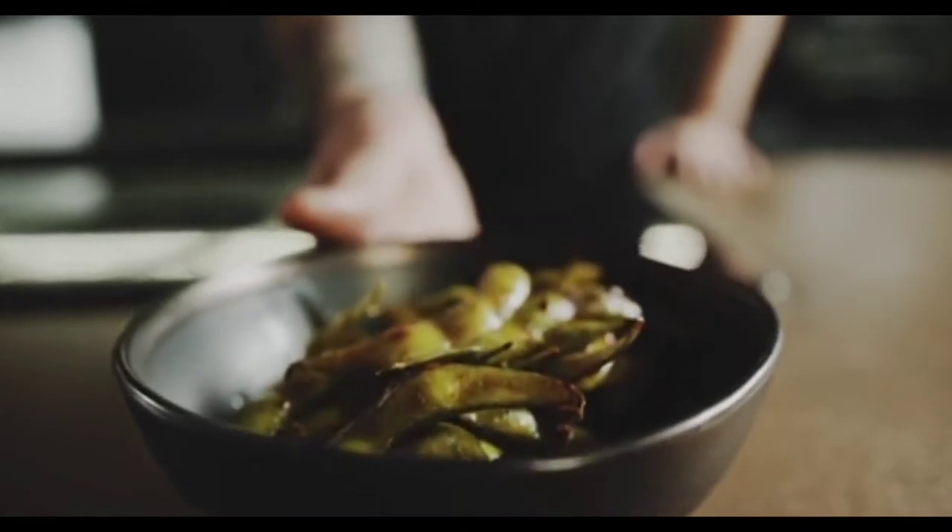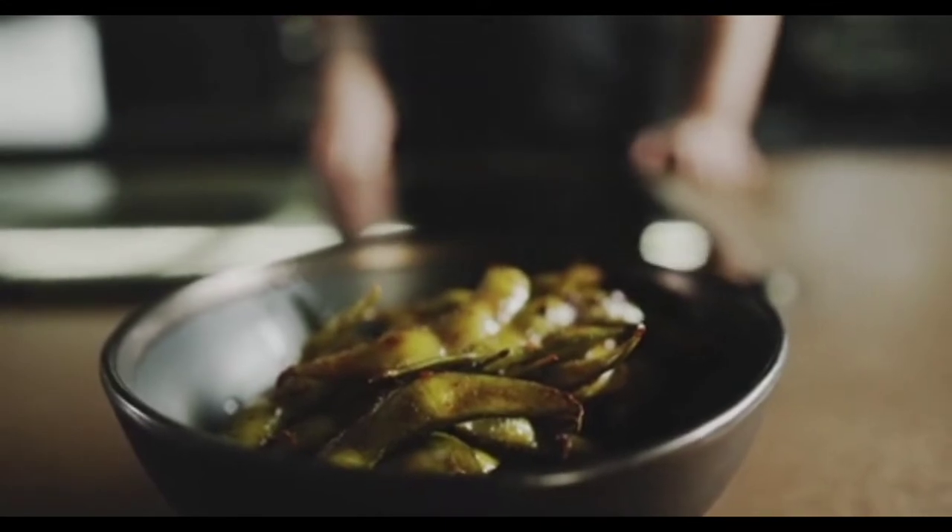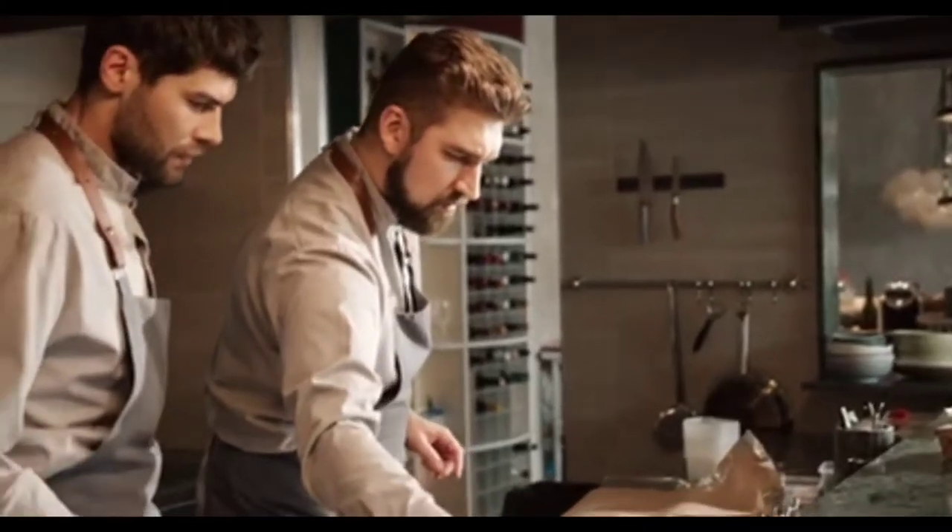Next up, getting a food truck started in Texas, you're going to need insurance. Insurance per year roughly runs between $2,000 to about $3,500 a year.